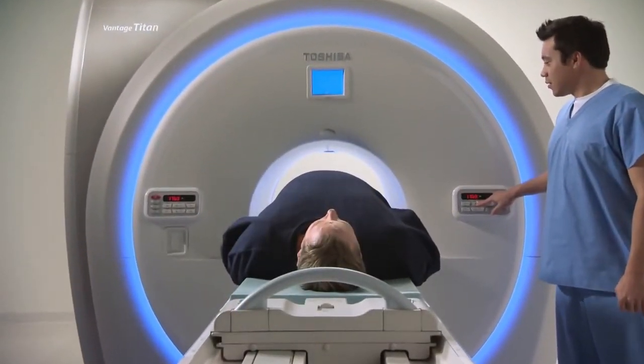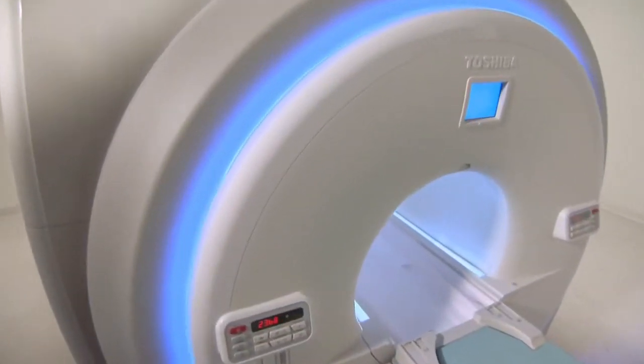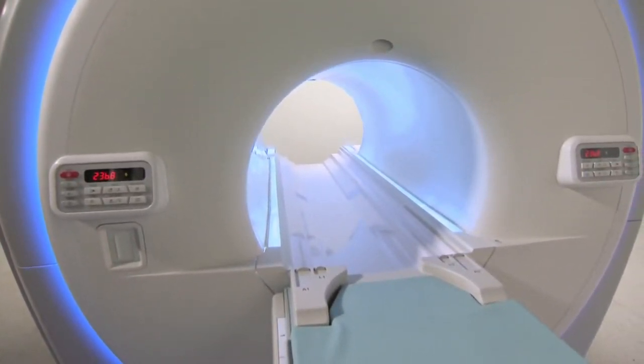Along with its inviting new look and demonstrated performance, the new Titan 1.5T series has also been designed to include many patient-friendly features. A new lighted gantry helps create a soothing environment, making patients feel welcomed and lowering patient anxiety.